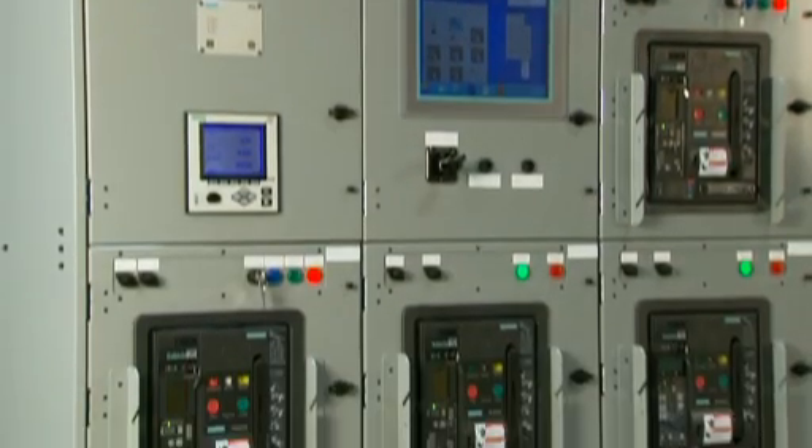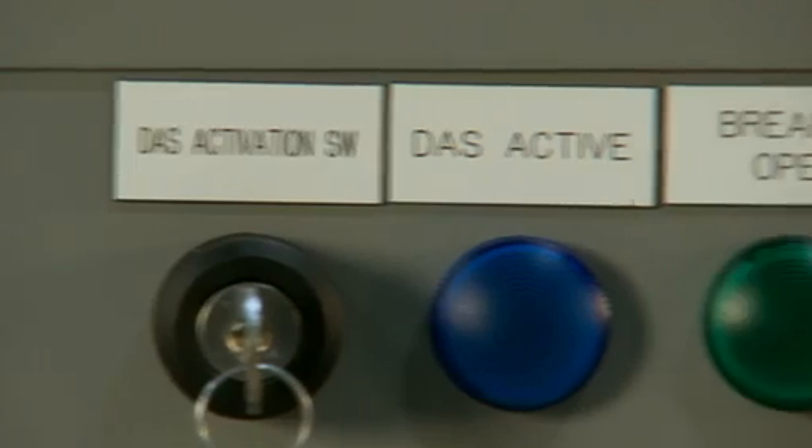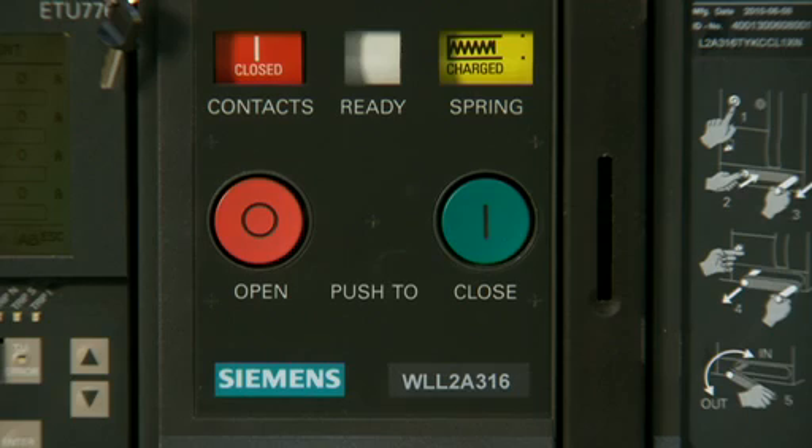In the area of incident energy reduction, the Siemens dynamic arc flash sentry decreases the amount of energy available during an arc fault, which typically results in a reduced hazard category rating and the level of protective equipment needed by the operator.